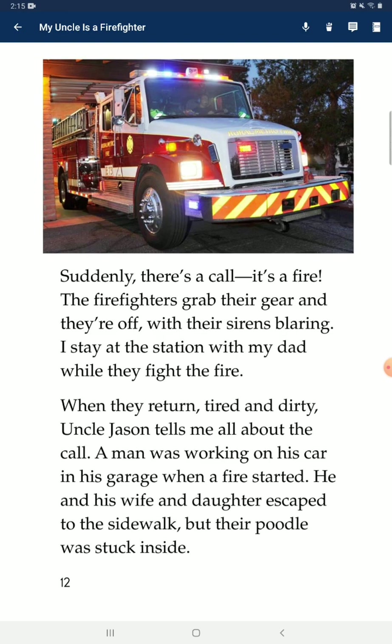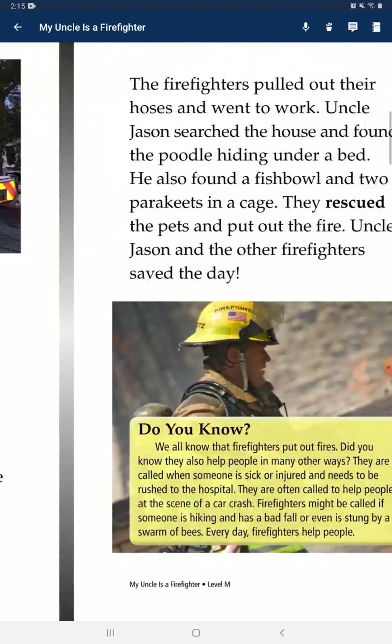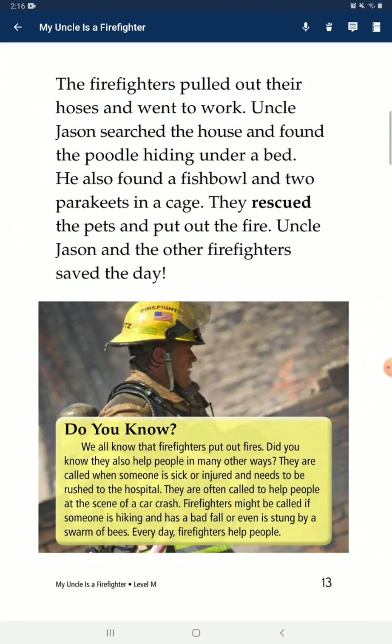When they return, tired and dirty, Uncle Jason tells me all about the call. A man was working on his cottage when the fire started. He and his wife and daughter escaped to the sidewalk, but their poodle was stuck inside. The firefighters grabbed their hoses and went to work. Uncle Jason searched the house and found the poodle hiding under a bed. He also found a fishbowl and two parakeets in a cage. They rescued the pets and put out the fire. Uncle Jason and the other firefighters saved the day.